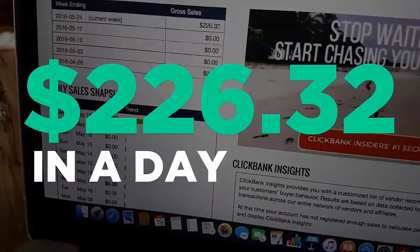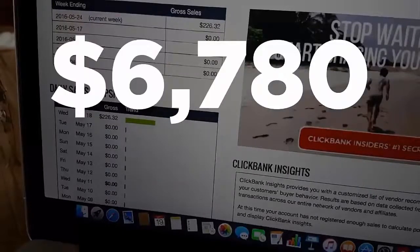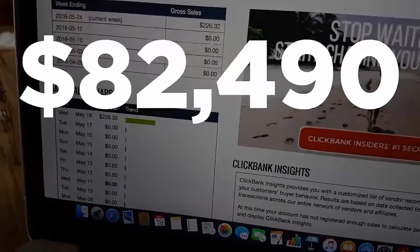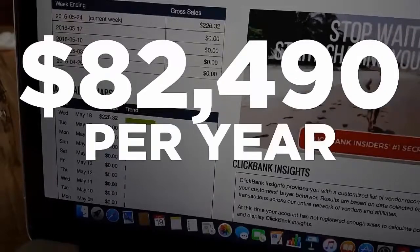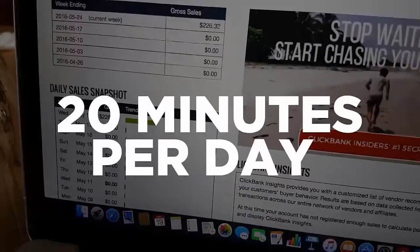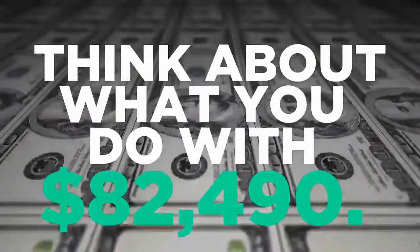$226 in a day might not seem like a lot of money, but if I make that kind of money every single day of the month, I'll have an additional income of $6,780 per month — or $82,490 per year — simply by spending an additional 20 minutes per day maintaining these simple campaigns.